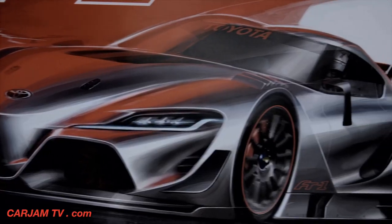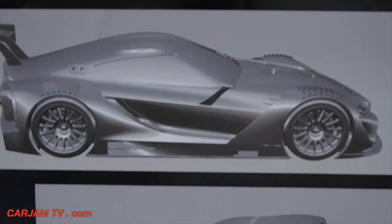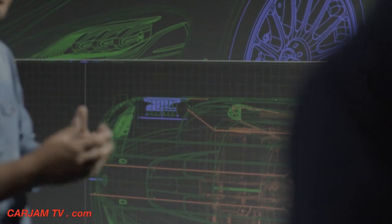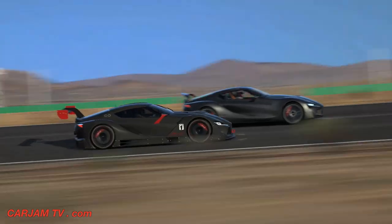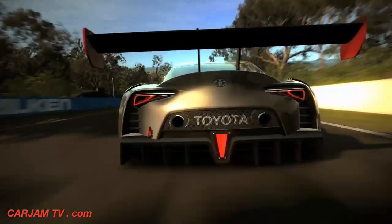The biggest challenge in designing the Vision GT car was keeping the spirit of the FT1 intact. We changed a lot, and all the enthusiasts who loved the FT1 will recognize all the areas we changed. We had to keep the identity of FT1 while doing that, and we put a lot of effort and energy into making something authentic, so that when all the race fans and Toyota driving fans experience this car in GT6, they're going to be wowed.